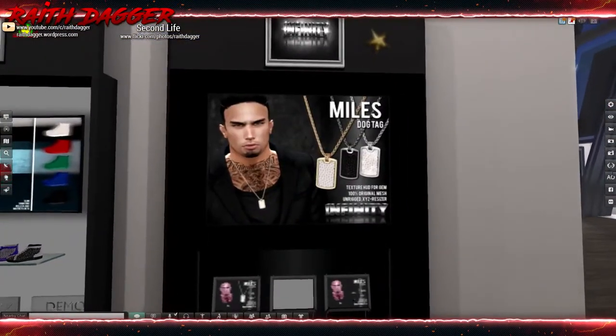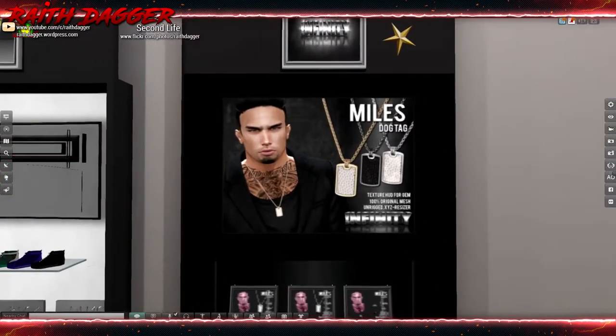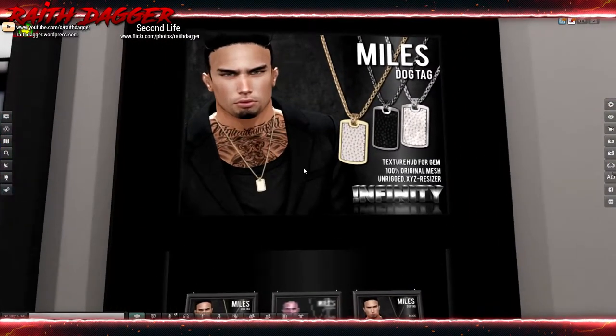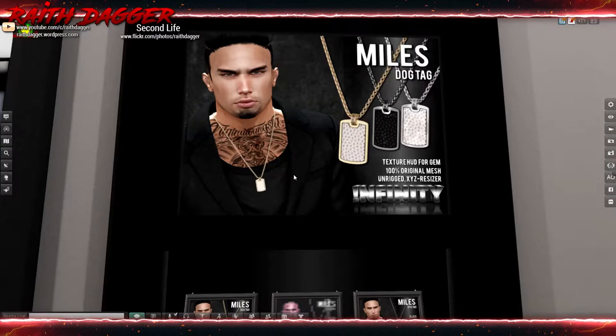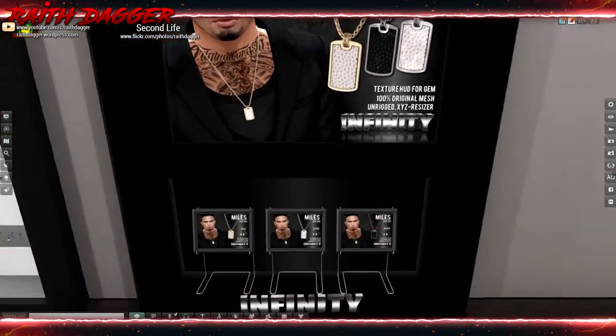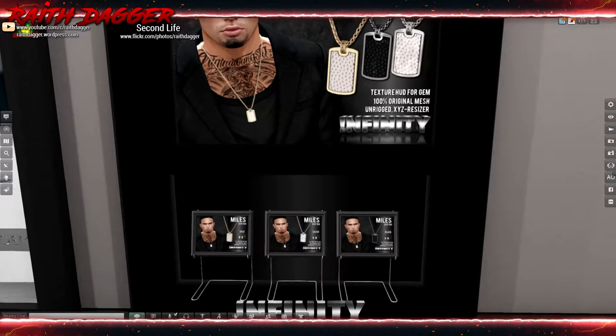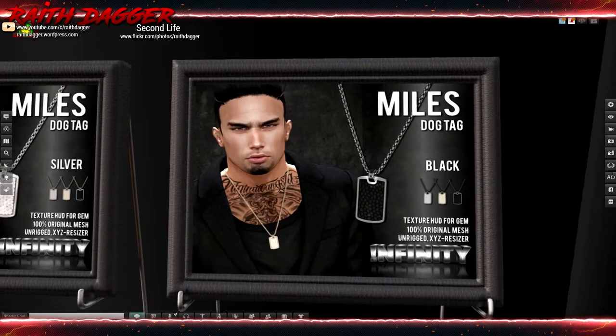Let's check out the middle before I finish the other side. Infinity has some dog tags - looks like there are gems in there. Three different metals: gold, silver, and black.